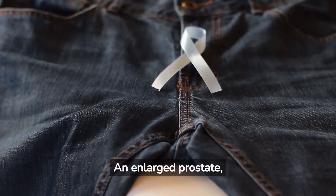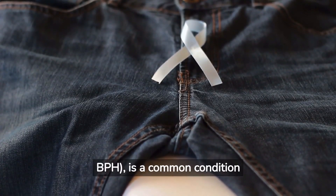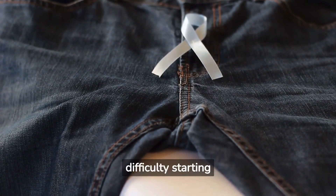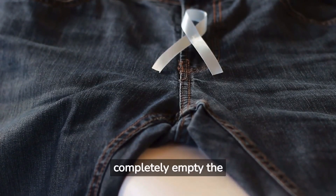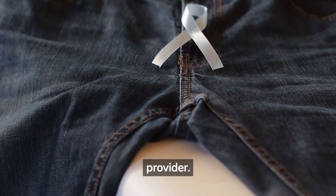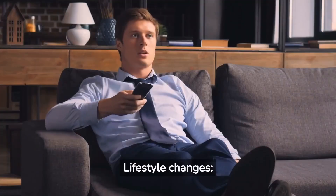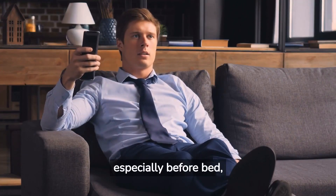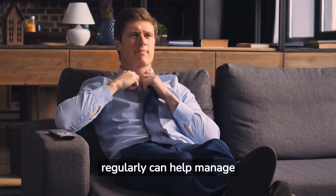An enlarged prostate, or benign prostatic hyperplasia, BPH, is a common condition as men get older. It can cause issues like frequent urination, difficulty starting urination, and not being able to completely empty the bladder. For treatment, it's always important to consult with your healthcare provider. However, there are some common approaches. Lifestyle changes such as reducing intake of liquids especially before bed, avoiding caffeine and alcohol, and exercising regularly can help manage symptoms.